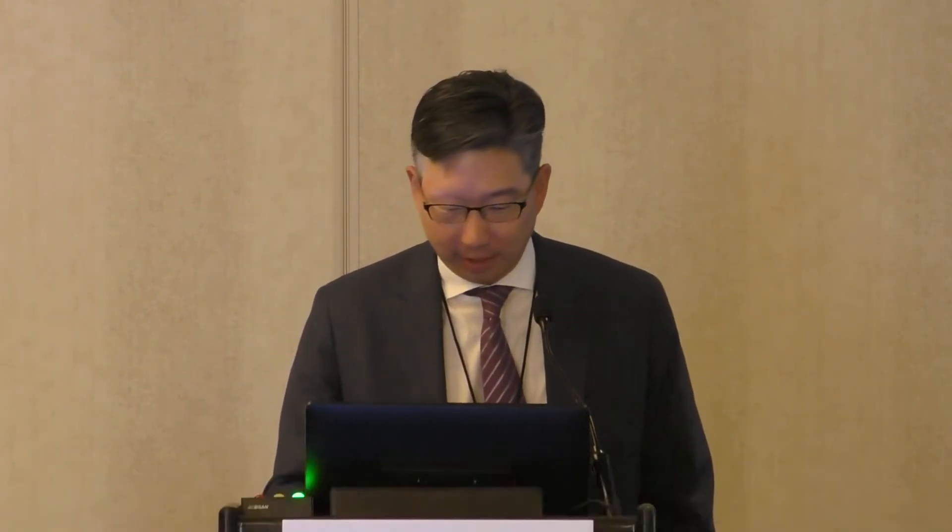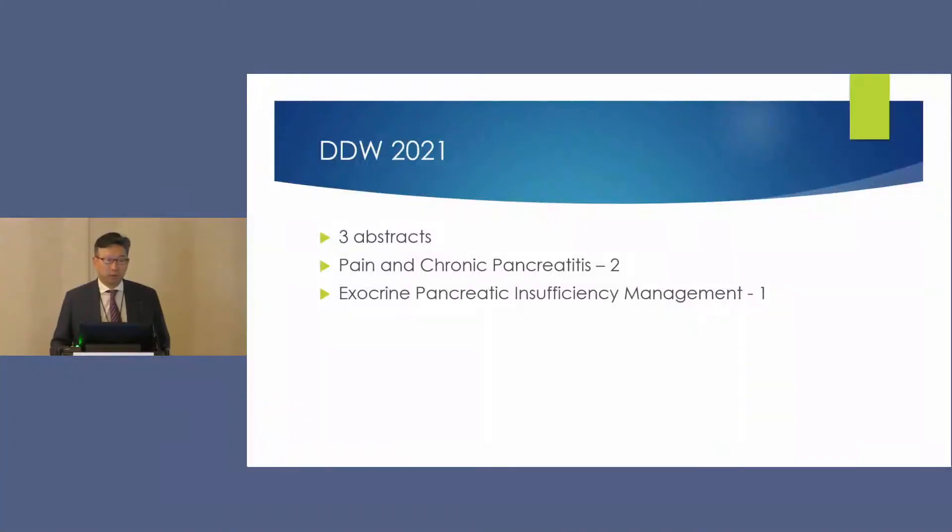Good morning. I want to thank the organizers for the kind opportunity to be here today. It's great to be back in person. I'm going to talk briefly about chronic pancreatitis and exocrine pancreatic insufficiency. In contrast to the IBD world, while there are many abstracts, I've chosen to limit this to just three, because perhaps the pancreas is a little bit less complicated — we don't have the whole MAB library of different medications. I'm going to focus on pain in chronic pancreatitis and exocrine pancreatic insufficiency management.